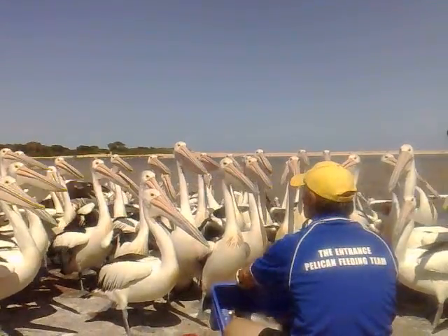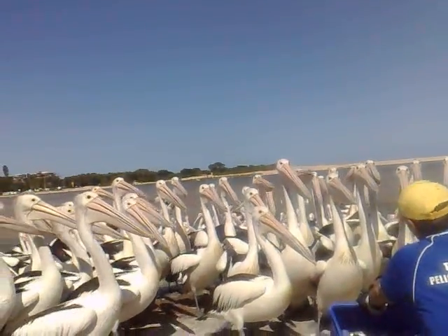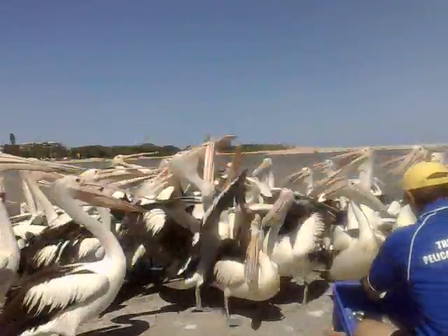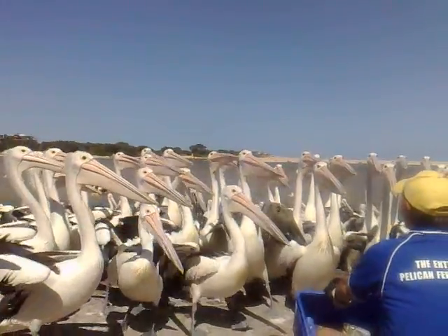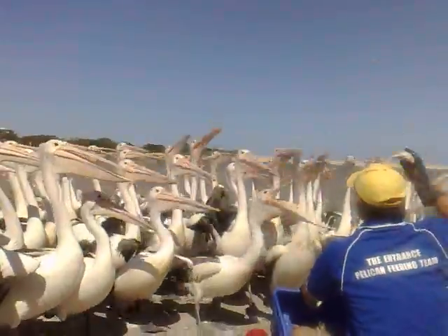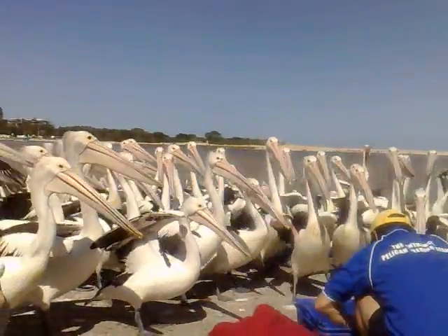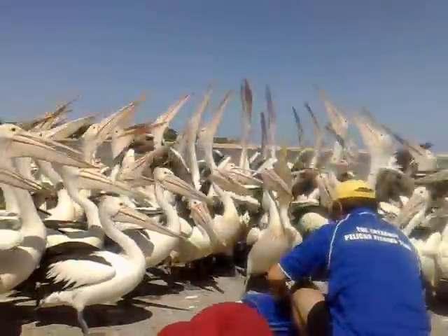We're going to see how clever they are. Pelicans, did you enjoy your feed? Would you like some more fish? Please keep an eye out for any injured pelicans and report it to the local wildlife groups or to the Entrance Town Centre Management.